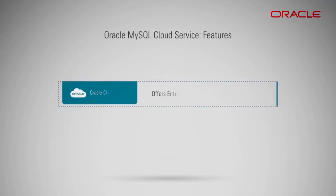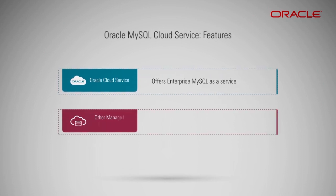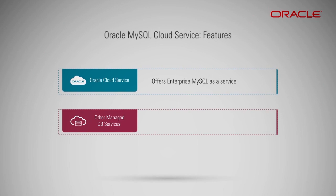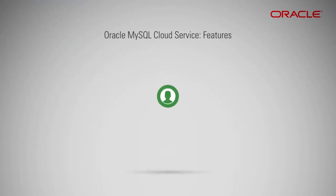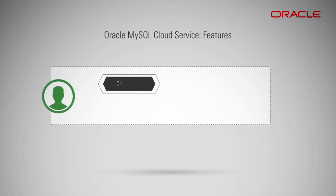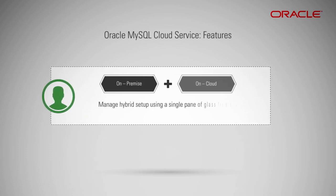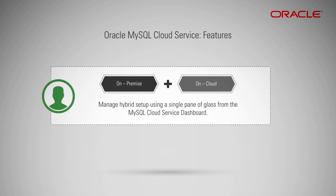Only Oracle offers Enterprise MySQL as a service, whereas other managed DB services like RDS from Amazon Web Services only offer the community version of MySQL. Customers using the Enterprise or Community MySQL edition on-premise and on-cloud can manage their hybrid setup using a single pane of glass from the MySQL Cloud Service dashboard.